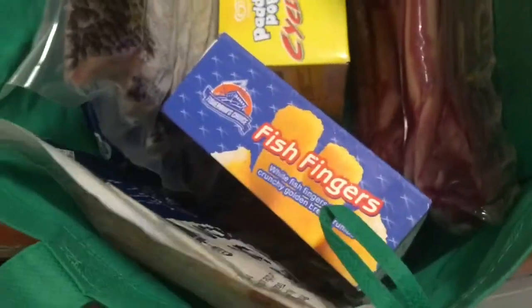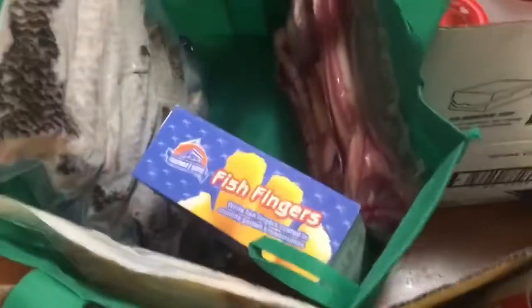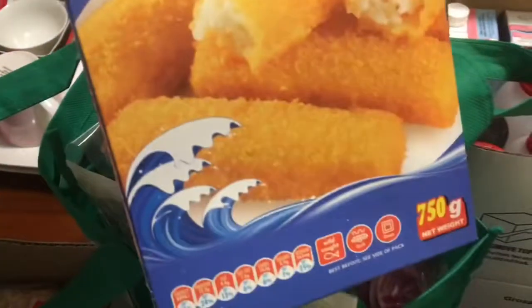I'll do the cold and frozen stuff first. I've got the kids some Cyclones. I've got some fish fingers — I don't normally buy these but they do ask me for them occasionally so I thought I'd grab some. I've grabbed a pack of tilapia which is fish, it's got the skin on, it was about seven bucks — pretty cheap. I've got some chicken burgers.